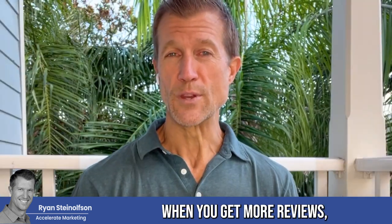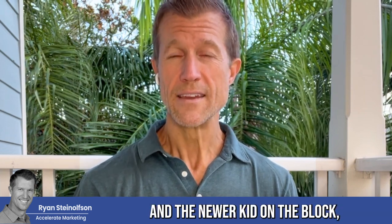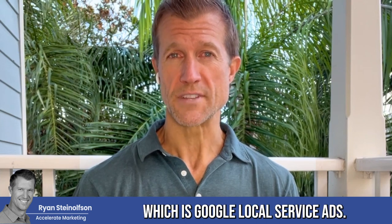We know that when you get more reviews, you actually rank higher on both Google Business Profile and the newer kid on the block, which is Google Local Service Ads.